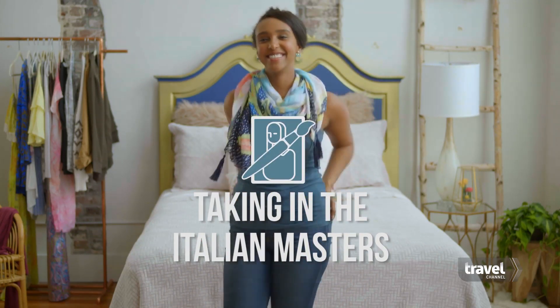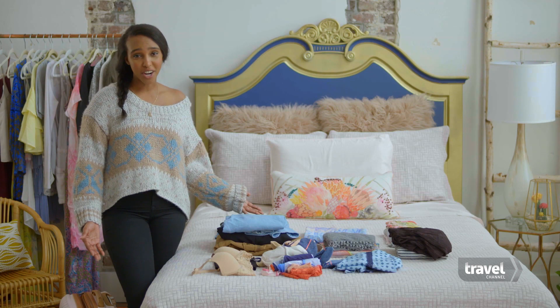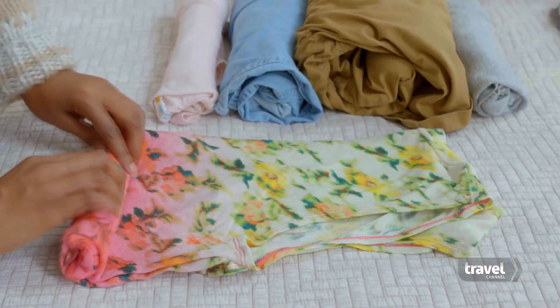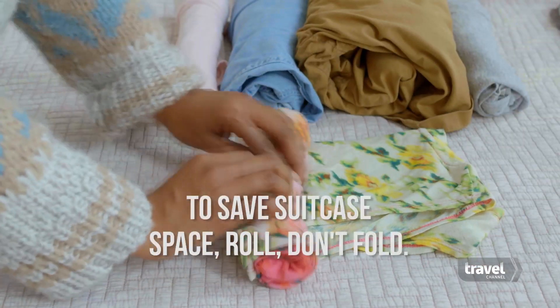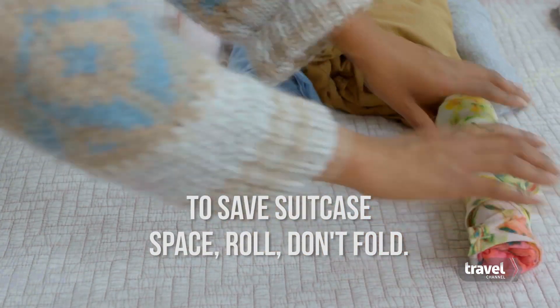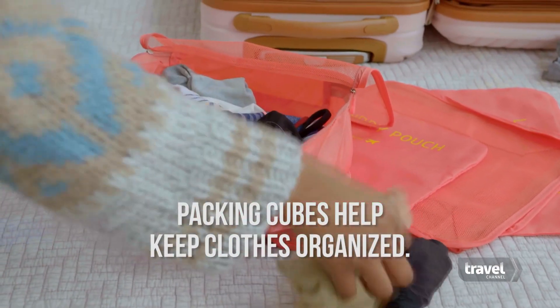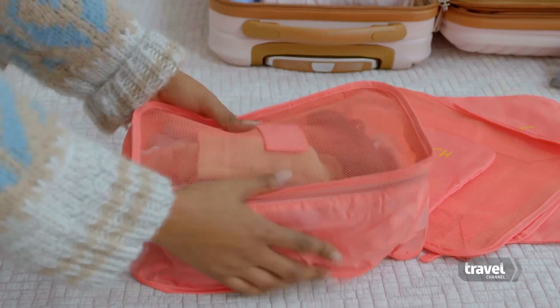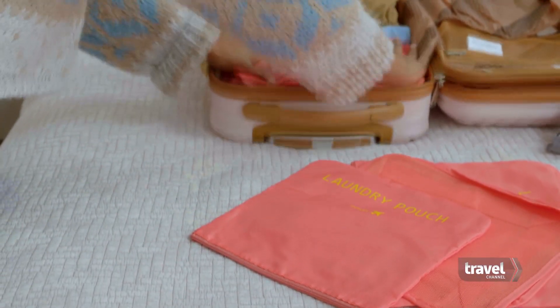Cute, right? Am I swaying you a little? But how am I supposed to fit all of this into this? Packing tricks, that's how. If you only do one thing, roll — don't fold. You'll save so much space. If you do two things, get some packing cubes. They'll help you stay organized and compress your wardrobe. With your clothes compressed, there's room for those things that make you really feel polished, like lipstick.